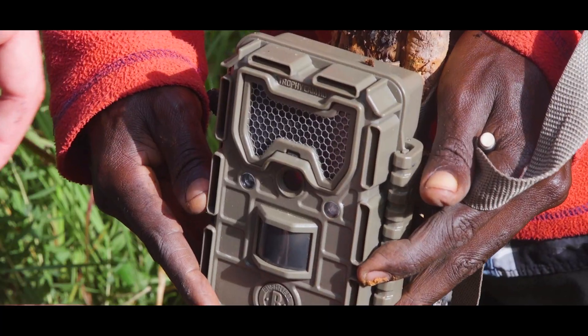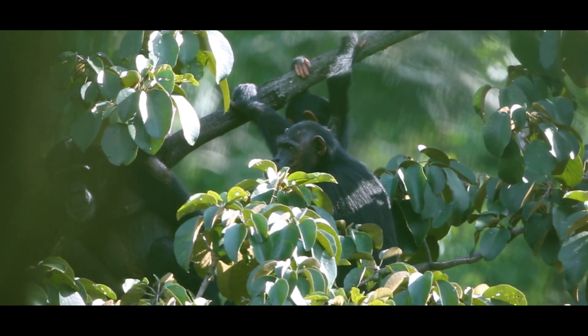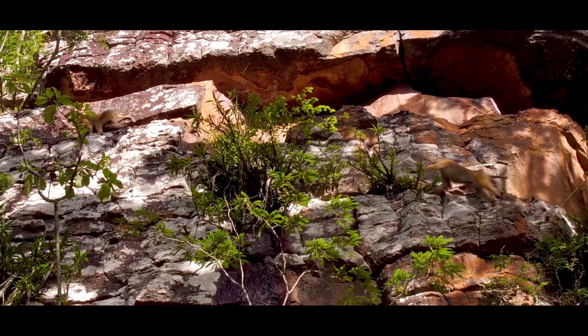The highlight so far for me has been following chimps, and also the drone aspect of the Masters is a cool way to diversify my skill set as a biologist. Seeing a chimpanzee in the wild is pretty cool because I like to photograph endangered animals. Definitely seeing the baboons in the wild and being so close to them, being able to follow them.